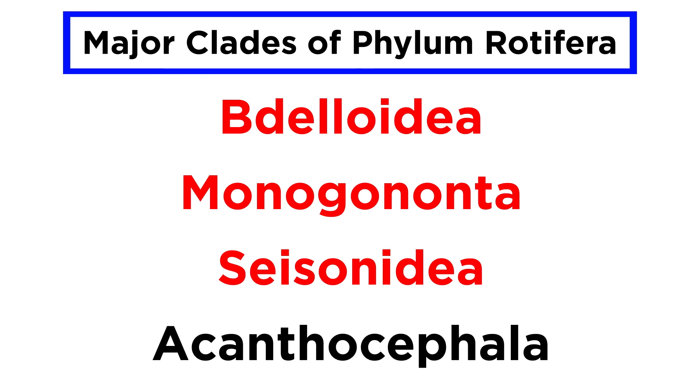For now, that wraps up our discussion of the free-living rotifers. Let's move forward and finish off this phylum by discussing, as promised, the parasitic spiny-headed worms from the rotiferin clade Acanthocephala.